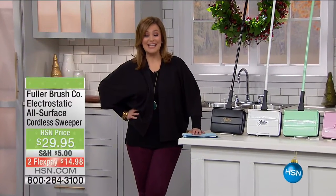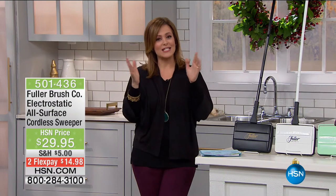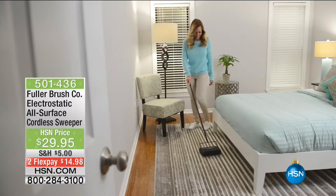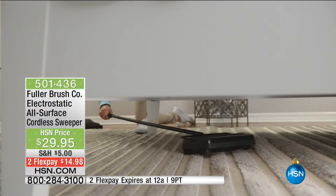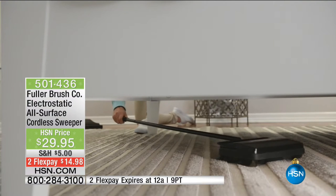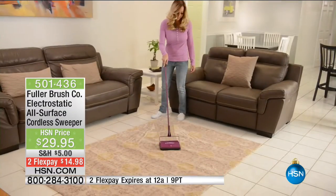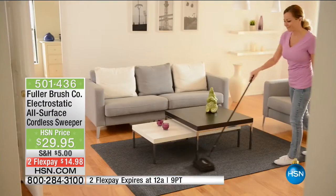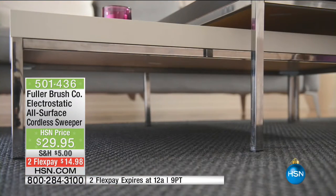We're talking about company coming — and what does your home look like? We've got fantastic solutions for you this hour. Welcome back to HSN. What I have for you here is a really easy way to do those quick cleanups on your carpets and floors — no electricity required, no charging, no batteries — from the Fuller Brush Company. It's a company that's been around since 1906, over 100 years. You're getting an electrostatic all-surface cordless sweeper.